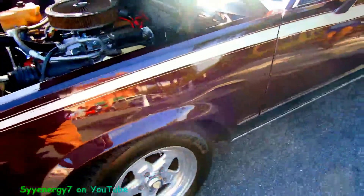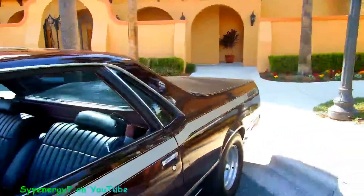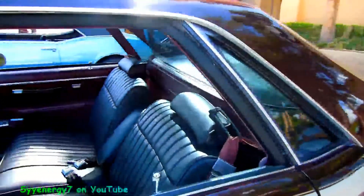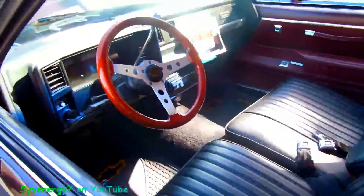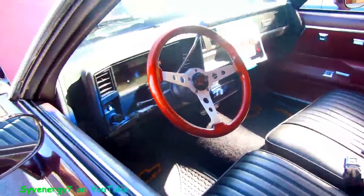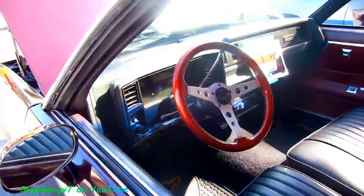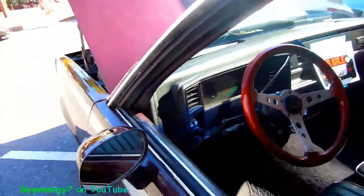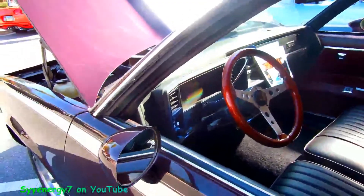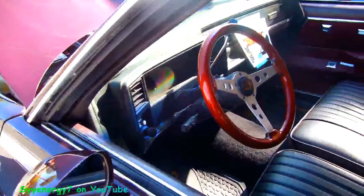AC. Five-spoke wheels. It's got the cover in the back. Little skulls up here in the thing. It's a factory AC car because that's all blocked off right where mine is.